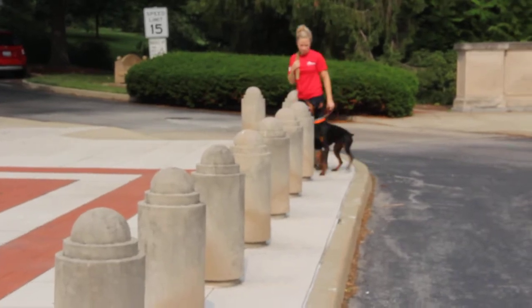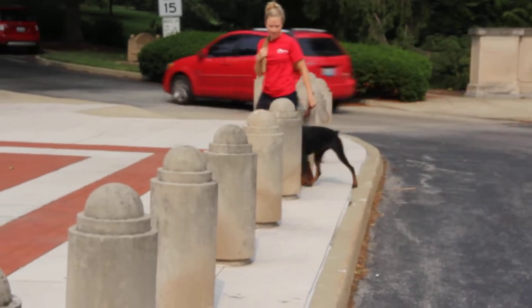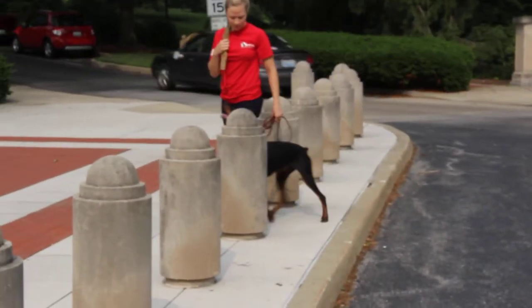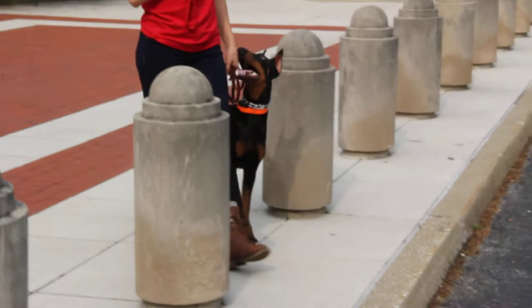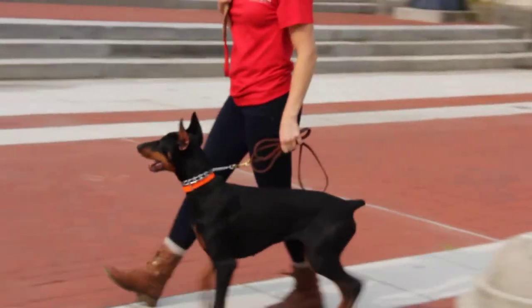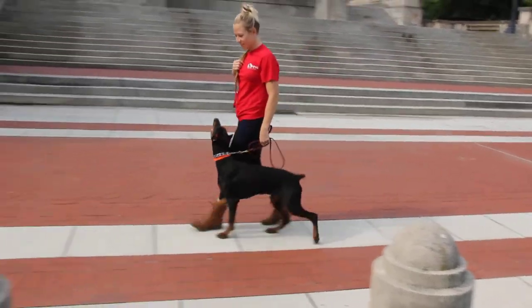We're out at the capitol with giant fauna today, just taking advantage of the weather and getting a chance to show Fauna's concentration and focus in a distracting situation. This dog is eight months old, a Doberman female. It's typical for this breed to not have this level of obedience at this early age, so we're very impressed with this young dog.